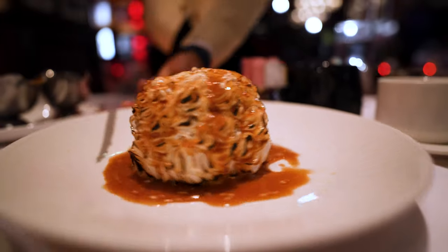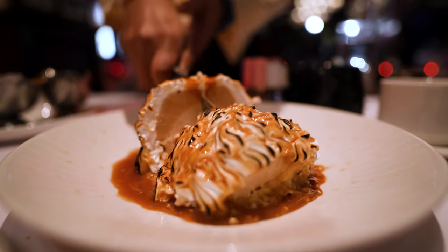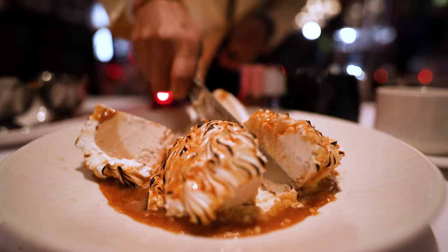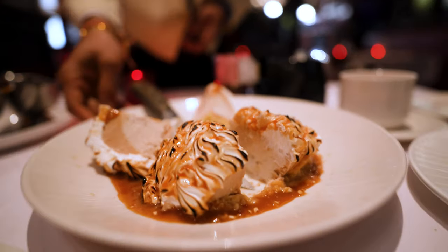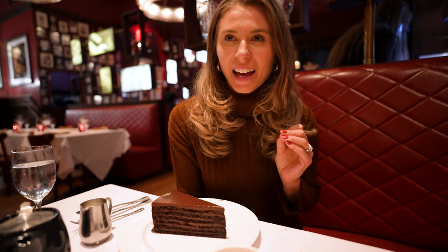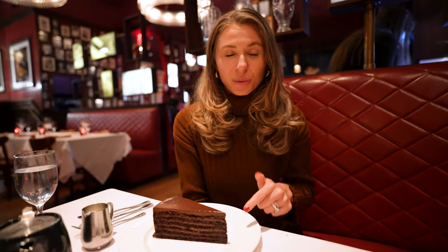Wow, that's amazing. Oh my goodness, thank you so much — that's so sweet of you. We just got this chocolate cake, which looks heavenly. This is what they're known for.